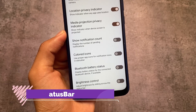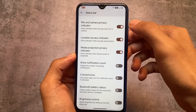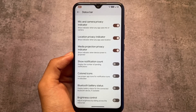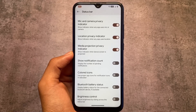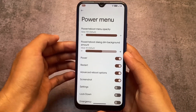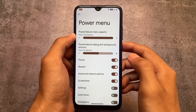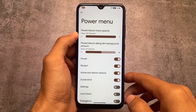The status bar also has a new feature called Bluetooth battery status, which I found quite useful. You can display the battery status of your connected Bluetooth device on the status bar, with the option to enable or disable it. We also have the power menu opacity option, which lets you enable transparency in the power menu.